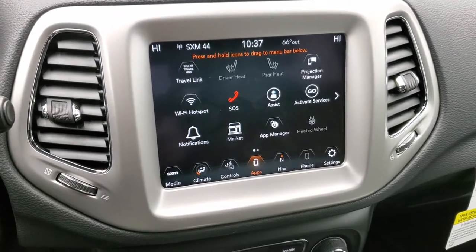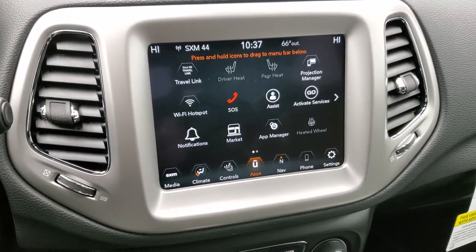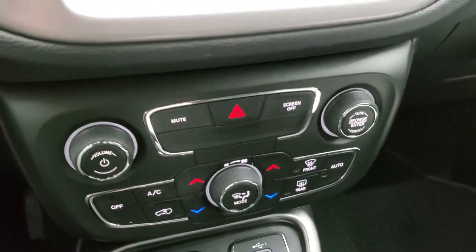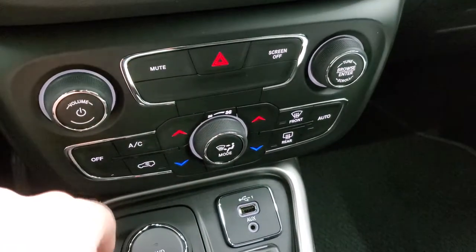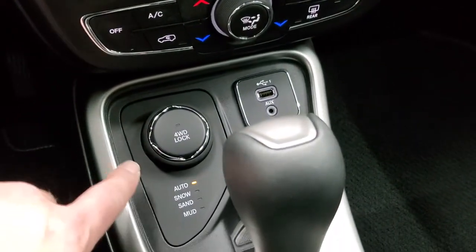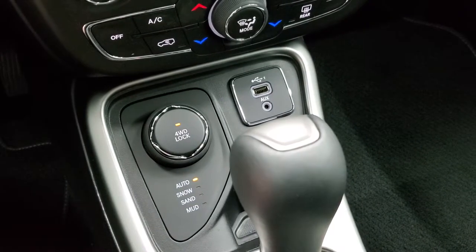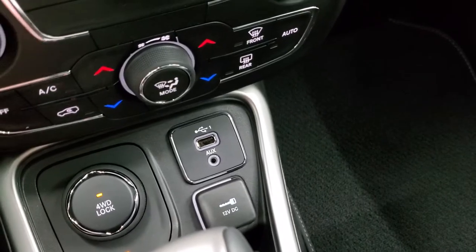It works for media and songs too, so really a cool system. We did a demo on it — if you want to check out that Android Auto video, check that out in the upper right-hand part of the screen. If you don't like doing all the buttons on the screen, you can use the more tactile buttons down here, including dual climate control, volume, and tune controls. Here's your active drive four-wheel drive system — auto, snow, sand, mud, and a four-wheel drive lock. You can press that button and it'll lock it in four-wheel drive, which is a really nice feature on these Compasses.